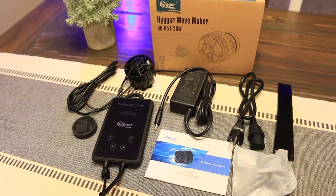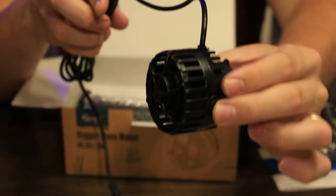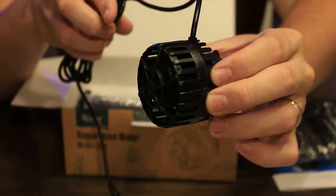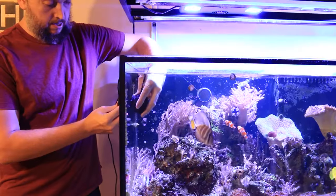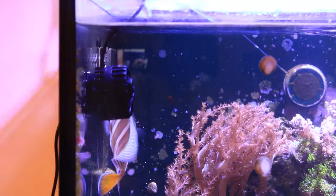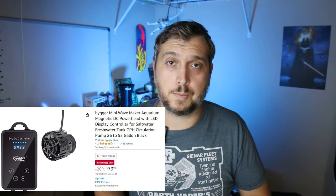Coming in at number five is a product that I love to talk about — one of my favorites that I use on my reef aquarium. It is the Hyger Wavemaker, a DC controllable pump that comes with a nice controller you can set and program. It has a ton of functionality from random modes to constant modes to different time-of-day programming, and it's all around a great pump. This one is marked down from $99 on Black Friday and is specifically 2,600 gallons per hour.